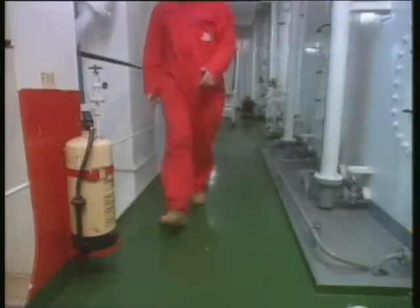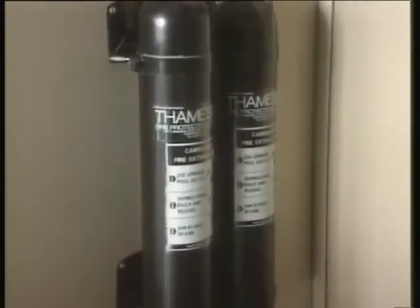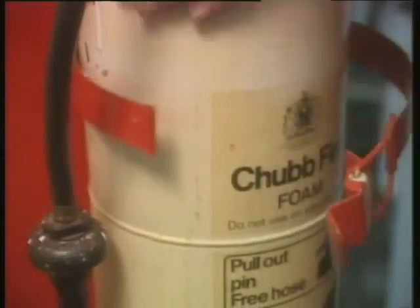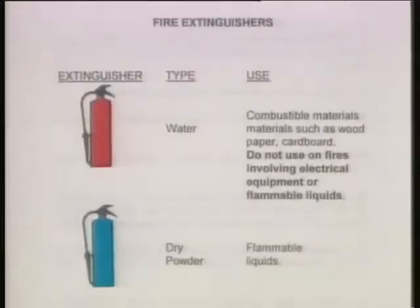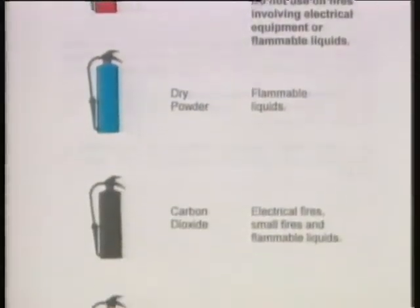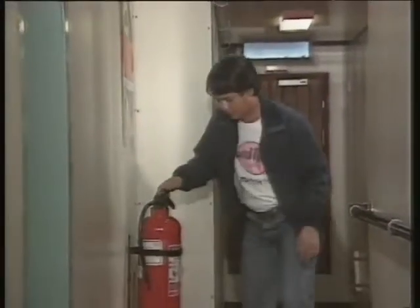Throughout the ship, there are portable fire extinguishers. You should know their type and location. Portable extinguishers are designed to fight different types of fire. They may contain water, foam, dry powder, carbon dioxide, or other agents, depending on their intended use. They may be colour-coded for instant recognition. Practical demonstrations may be given during emergency drills. Look out for the various types and colours of extinguishers aboard your ship, and familiarise yourself with the instructions on the label.